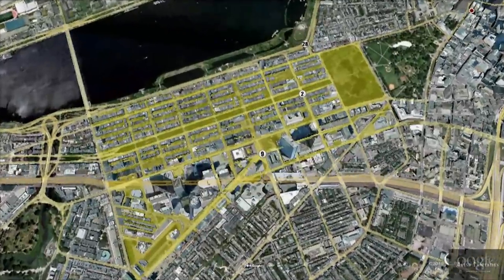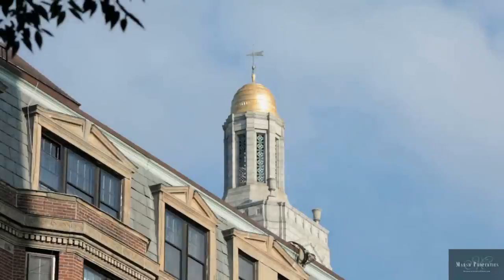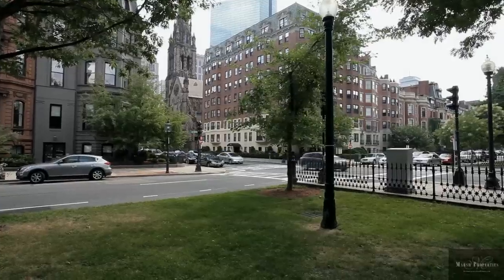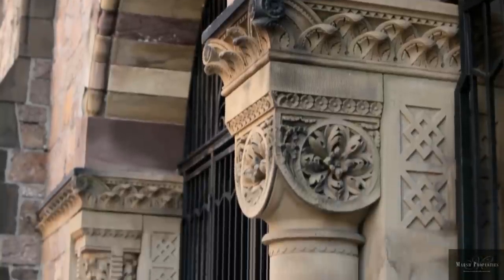Marked by historic and exclusive boulevards such as Newbury Street and Commonwealth Avenue, the Back Bay is home to the northern portion of the city's Emerald Necklace — the green space that threads its way through the inner core of Boston.